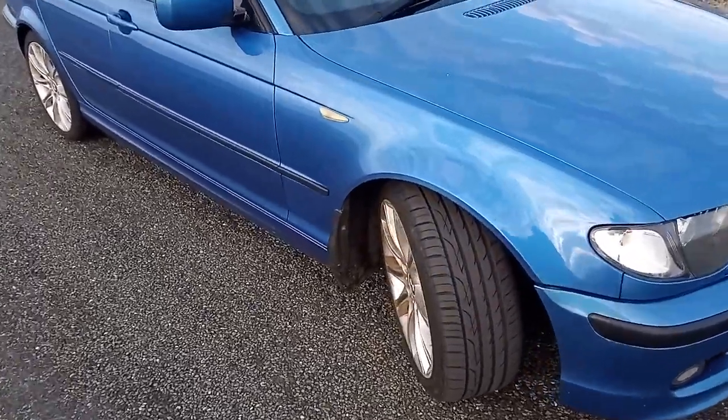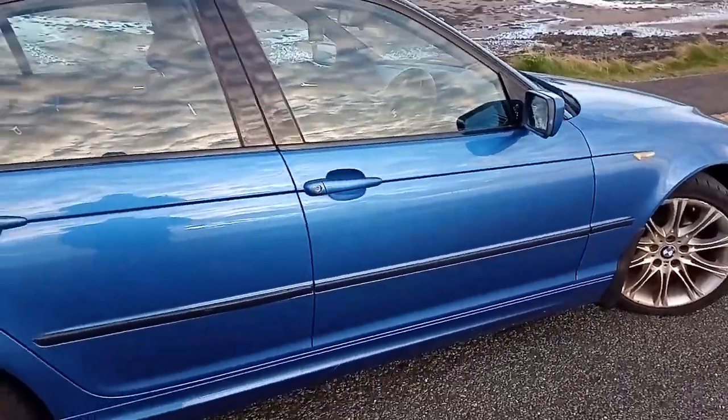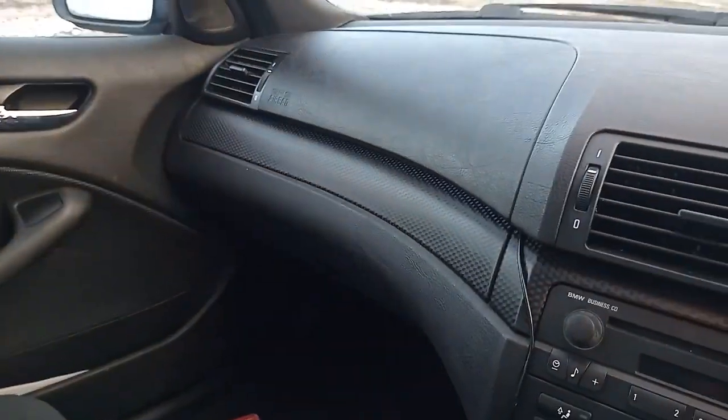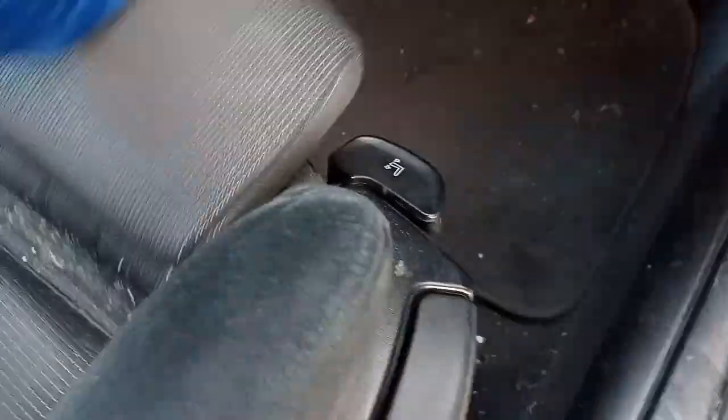That's my little toy — a very, very good example of a 2004 E46 BMW. If you look in here, you can tell it's the sport version because of the carbon fibre trim that goes around inside the car. It's got electric mirrors.